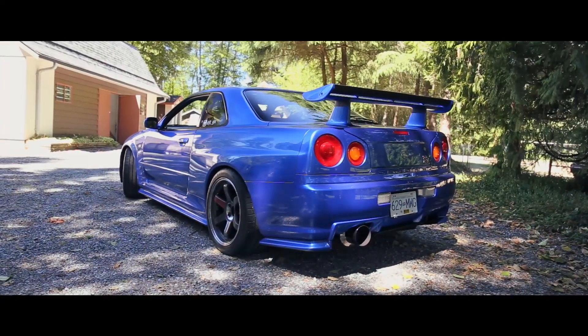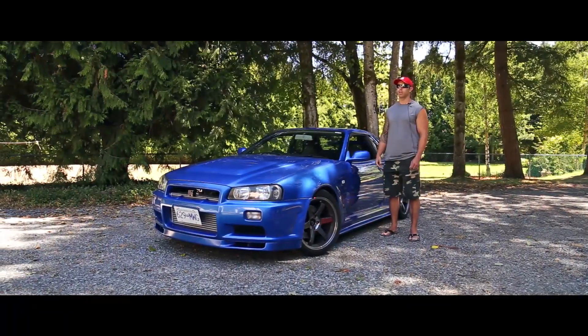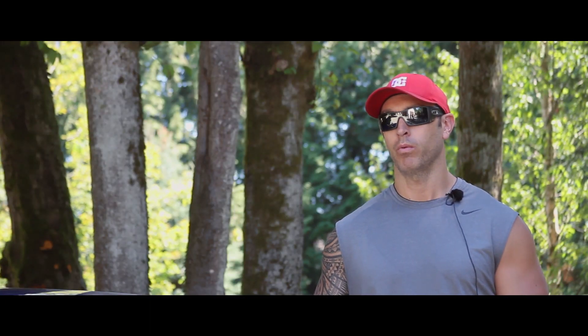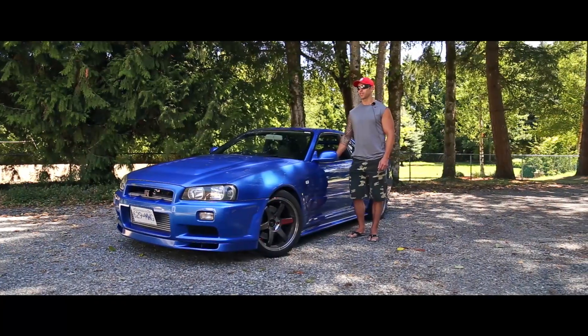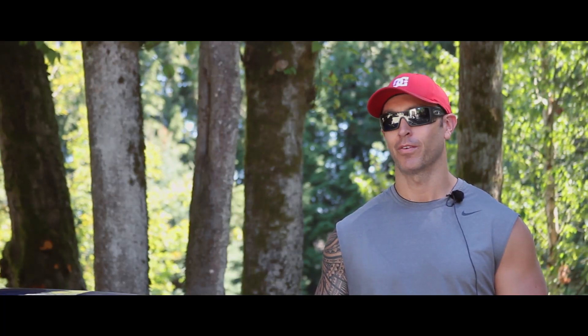When I first got the car, it had a slightly bigger exhaust than stock and the 2530 twin turbos still on it, but other than that it was pretty stock. I essentially just wanted to drive around and keep it how it was. Then unfortunately, after three months of owning it, I blew the engine up. So we had to pull it, and that's when the plan became: if the engine is coming out, let's build this thing.